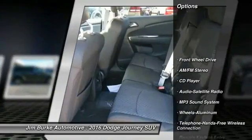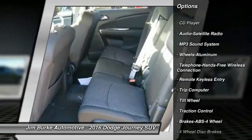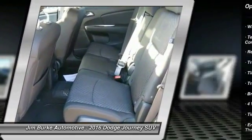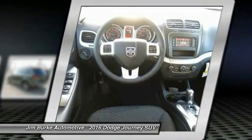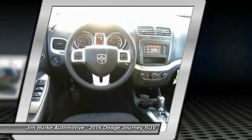Traction control, anti-lock braking system, Bluetooth wireless data link for hands-free phone, air conditioning, front power steering, cruise control, aluminum wheels, floor mats, FWD, rear defrost.